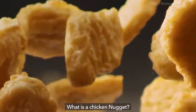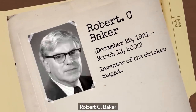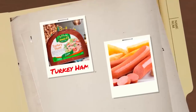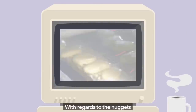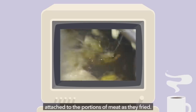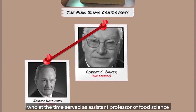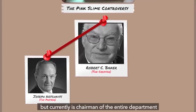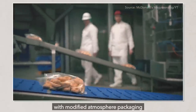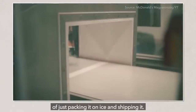What is a Chicken Nugget? The product of Cornell University poultry and food science professor Robert C. Baker, a man whose legacy not only includes the introduction of nuggets to the world, but turkey ham and chicken hot dogs as well. With regards to the nuggets, Baker pioneered the process of keeping the breading attached to the portions of meat as they fried. With the help of Joseph Hotchkiss, who at the time served as assistant professor of food science but currently is chairman of the entire department, Baker also developed a method of delivery with modified atmosphere packaging and vacuum packaging, which did away with the previous method of just packing it on ice and shipping it.